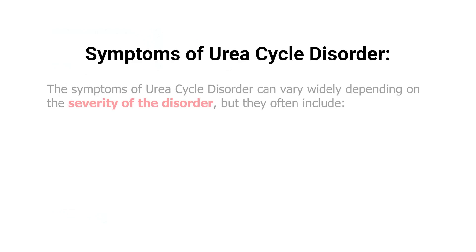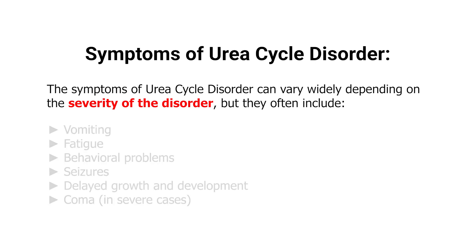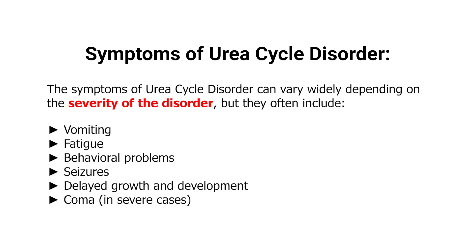The symptoms of urea cycle disorder can vary widely depending on the severity of the disorder, but they often include vomiting, fatigue, behavioral problems, seizures, delayed growth and development, and coma in severe cases.